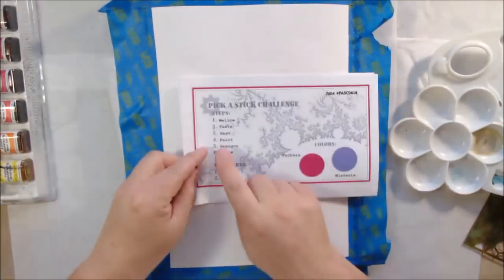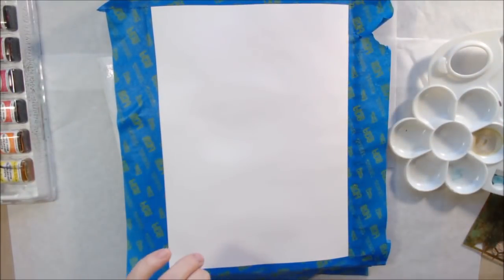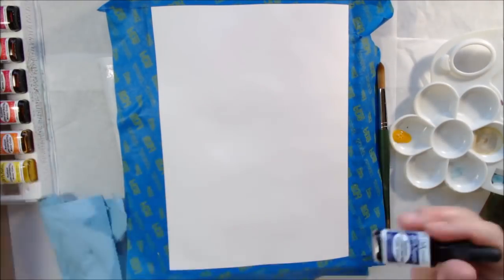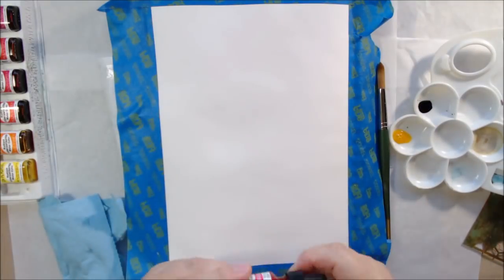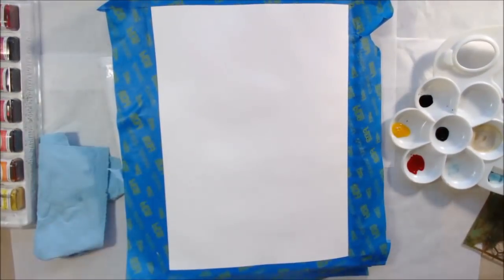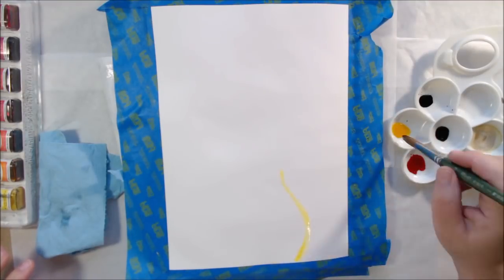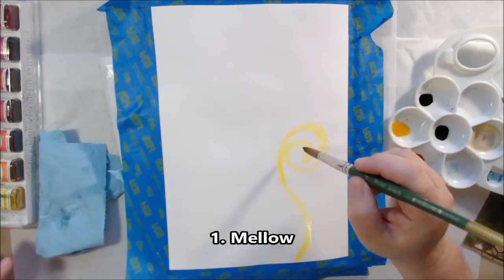Hello everyone, it's Shel C from PaperOcotilloStudio. Today I'm sharing my mixed media art journal page for the Pick-a-Stick Challenge Facebook group, brought to you by myself and Peg Robinson. We offer an art journaling challenge and an artist trading card challenge every month. This is June 2018 and our challenge is randomly drawn one-word prompts.